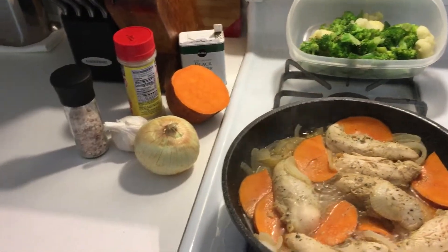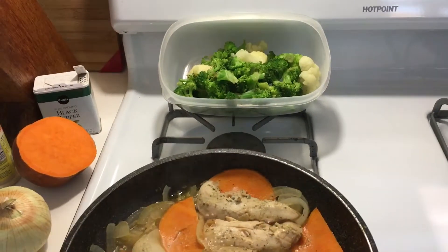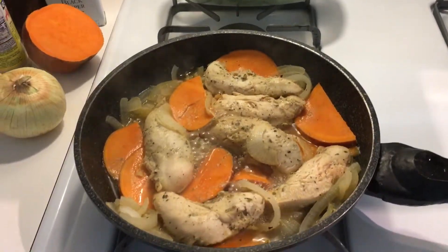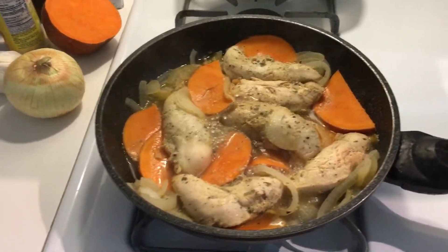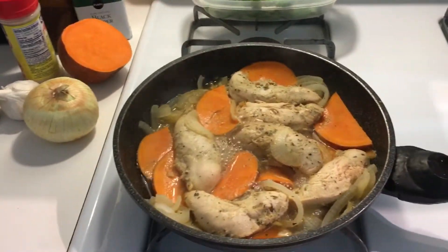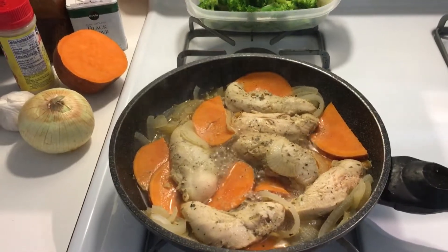Salt, black pepper, and of course you can add your favorite veggies. In my case, it's broccoli and cauliflower. And here we are preparing this amazing lunch — very easy, very nutritious. I like to keep my food very, very simple.